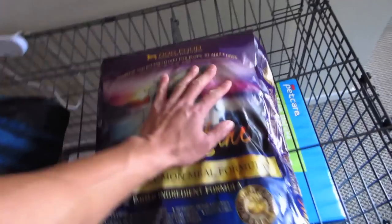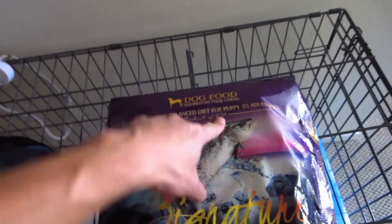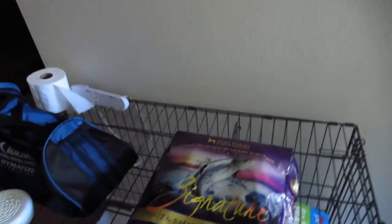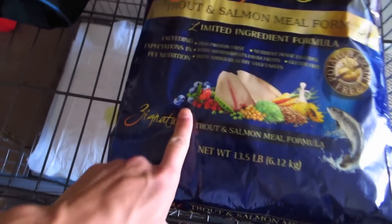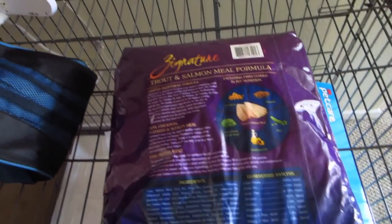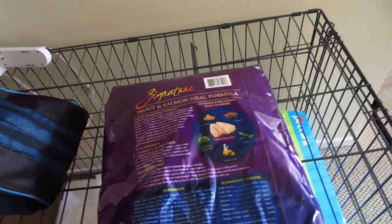I just got back from the pet store and I got Gatsby his new food here. I'm gonna try this new one out. This is for puppies to adults. It's a product of the USA, which is really good, and it is signature trout and salmon. Everyone says it's like the best — I looked it up online and it has really good reviews. It doesn't have that much protein, which is also good because corgi puppies tend to gain weight super fast due to super high protein. It has blueberries, trout and salmon, peas, centaur oil, chickpeas, flaxseed — it has all the good stuff in here.